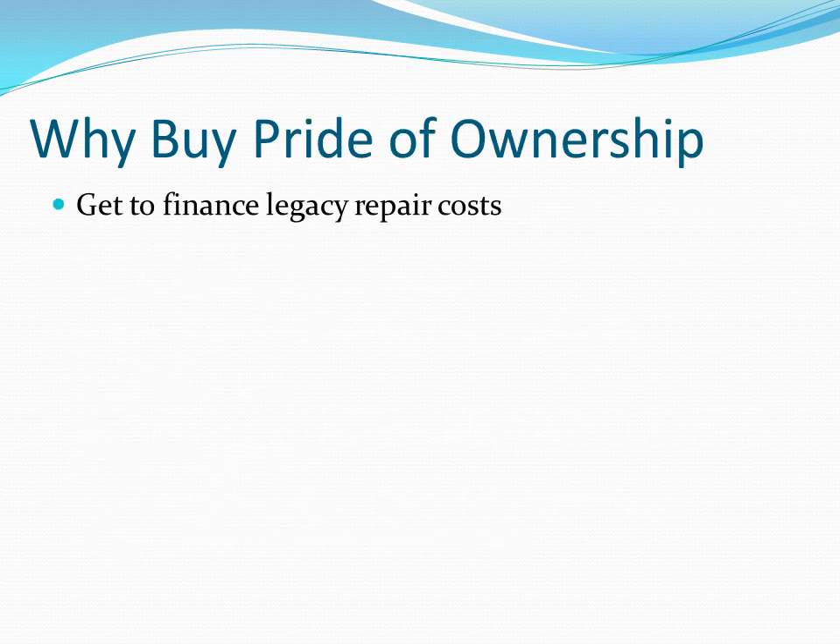So why would you buy pride of ownership? Well, frankly, you get to finance what I'll call legacy repair costs. If you're buying a pride of ownership property, the person you're buying it from — if you buy from me or others — probably spent 20, 30, 40, 50, 60, 70 grand in some cases, and they did that with cash. They probably bought the property with cash and certainly did the repairs with cash. But what you get to do by buying pride of ownership is finance all of that — bring in 20, 25, 30, 35% down, and then you're done. You calculate your return and you're good to go. You don't need that extra 10, 15, 20 grand to do all the repairs. It's a far more efficient use of capital to buy a pride of ownership.